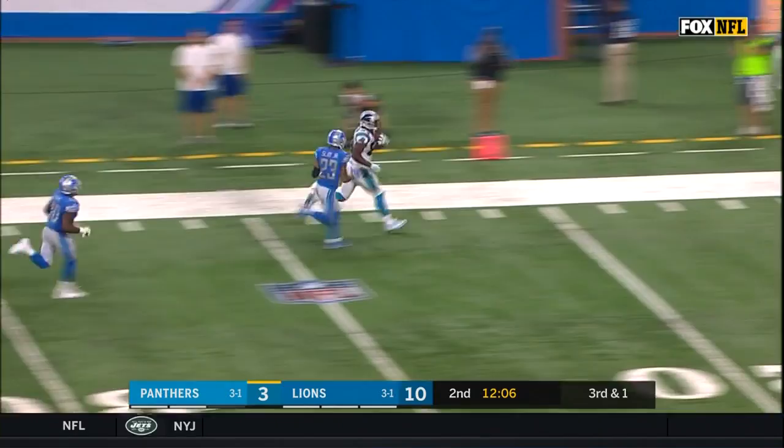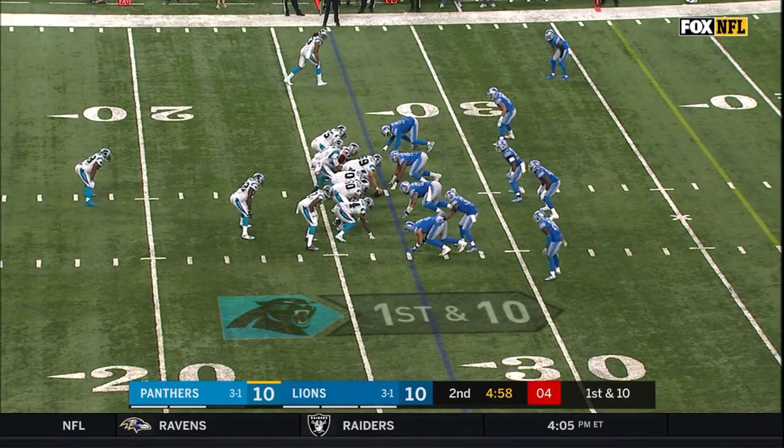That punt, Charles, only 29 yards. So Newton and the Panthers start from the 27. It is Dixon again for a Carolina first down.